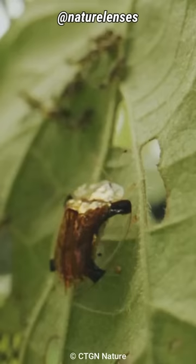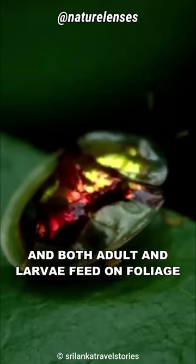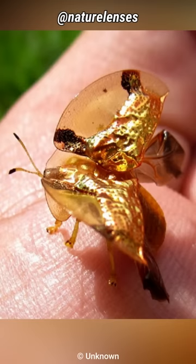They are herbivorous. Like all leaf beetles, they mostly feed on sweet potatoes and foliage of plants such as bindweeds and morning glory, and both adults and larvae feed on foliage. Definitely one of the most unique and beautiful animals in the world.